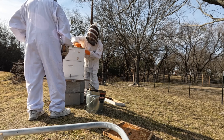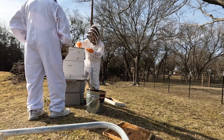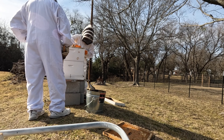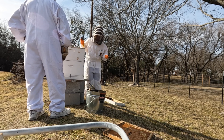Except the queen. If the queen were to sting you — which is highly unlikely — her stinger does not have a barb, so it doesn't rip her body apart when it comes out. She can sting multiple times. But worker bees die when they sting you.